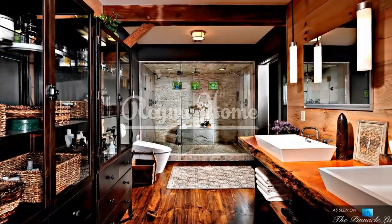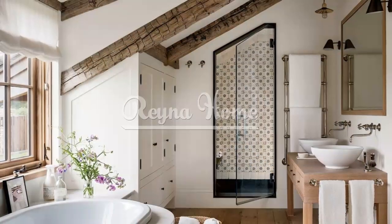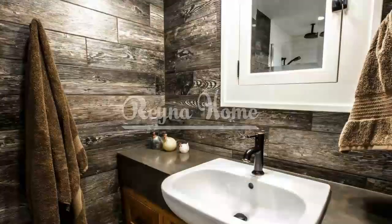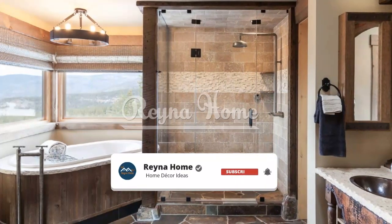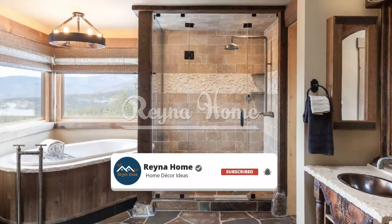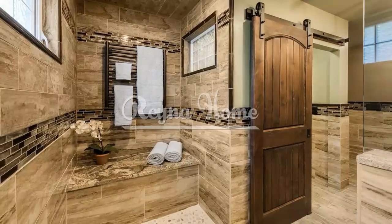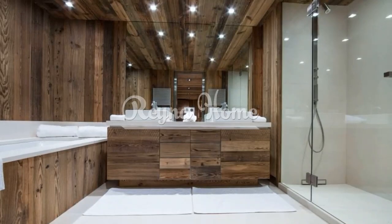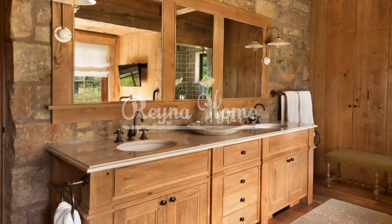Small rustic bathroom ideas: transforming limited spaces into charming retreats. Small bathrooms can still exude charm and character with the right design approach. Rustic style, with its warm and cozy aesthetic, is particularly well suited for small spaces, as it adds a touch of natural beauty and creates a welcoming atmosphere. In this video, we will explore a range of small rustic bathroom ideas that maximize functionality, optimize space, and infuse your bathroom with rustic charm, whether you have a compact city apartment or a cozy cottage.